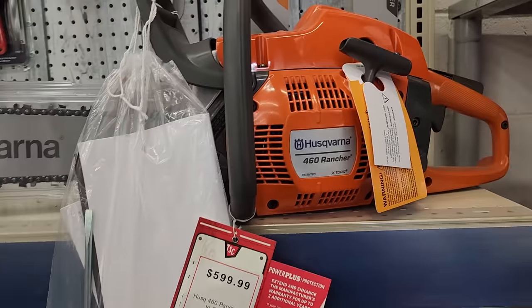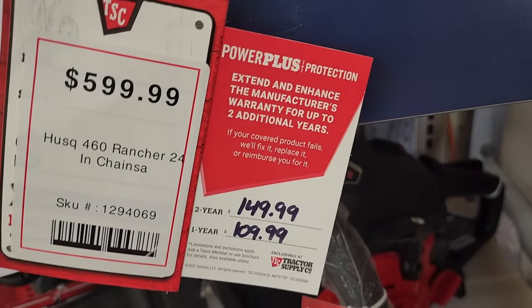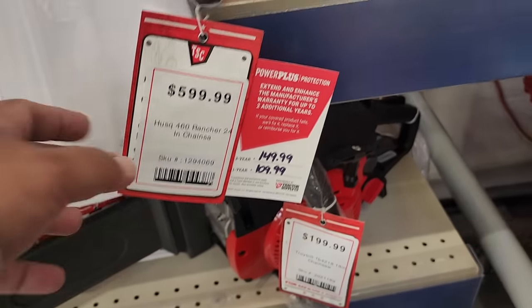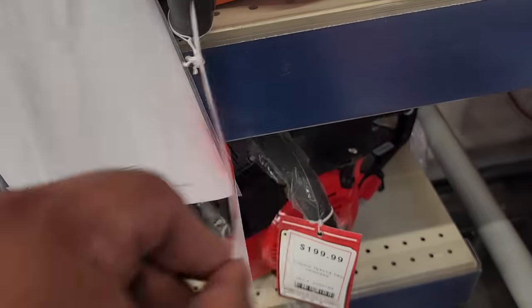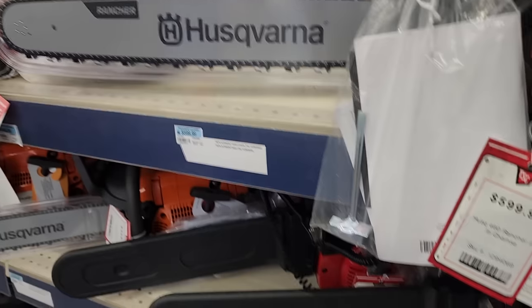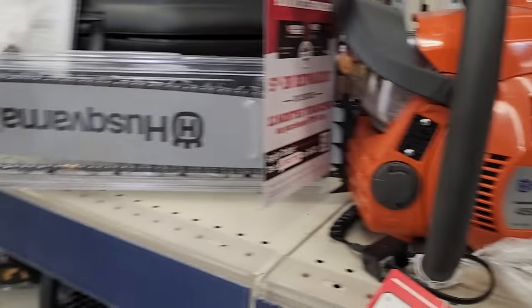This nicer one is $599.99 — it's a 24-inch chainsaw, more of a pro-level use. The other was more homeowner-grade. And this is more like a Stihl — you guys know it's professional. This is a 20-inch, 50cc model.